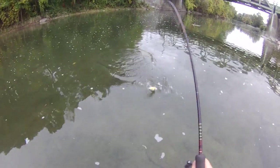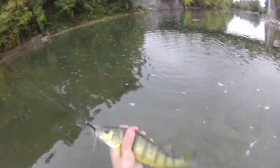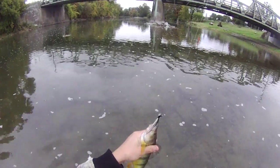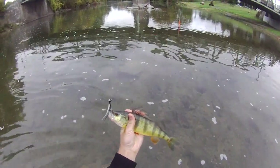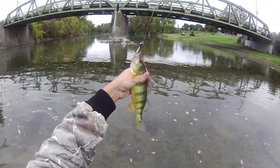Oh my goodness, it's a yellow perch! Oh my gosh, yes — yellow perch, on the yellow — white and black bucktail jig. Who would have expected that? Beauty too, that's a nice one.